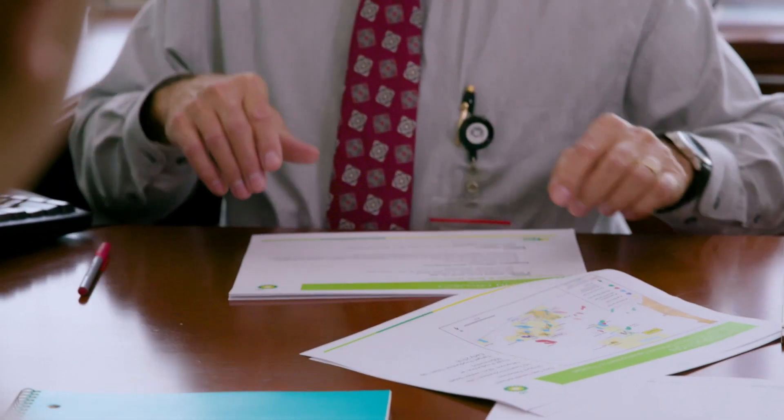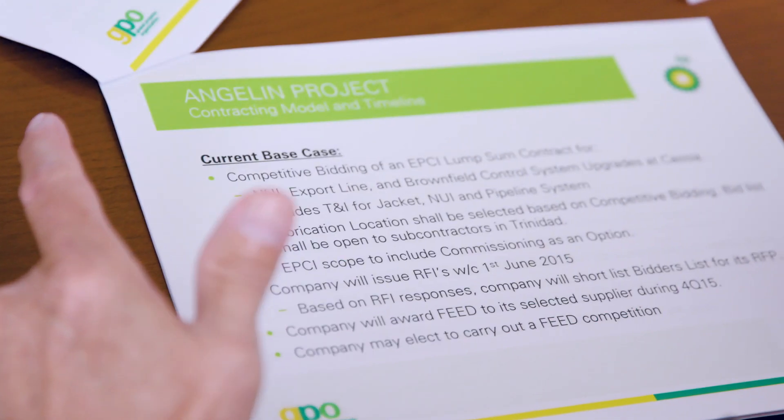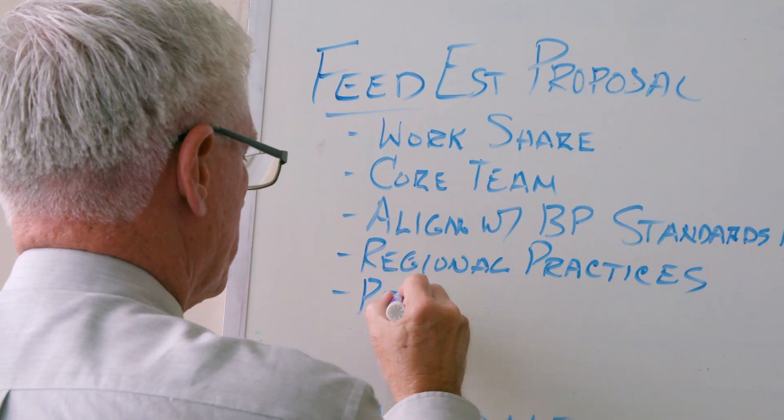When BP initially put out the RFI, it was less than 20 pages. I believe BP strategically kept it simple, and a simple RFI package communicated volumes.